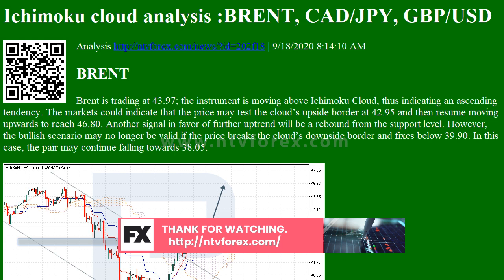CAD/JPY — Canadian dollar versus Japanese yen. CAD/JPY is trading at 79.61. The instrument is moving below the Ichimoku Cloud, thus indicating a descending tendency. The markets could indicate that the price may test the Cloud's downside border at 80.05 and then resume moving downwards to reach 78.25.